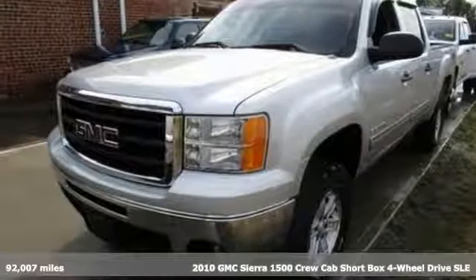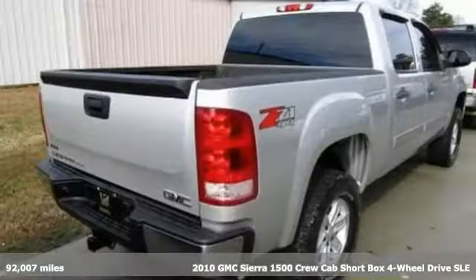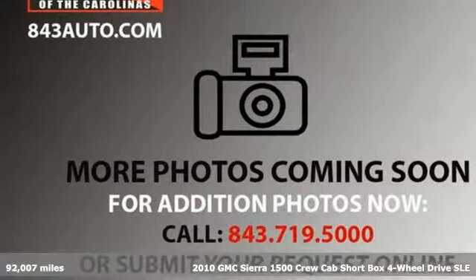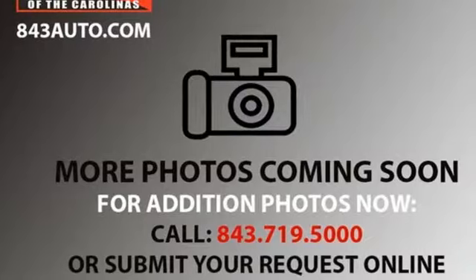Here's a 2010 GMC Sierra 1500. GMC, professional grade vehicles suited to fit your needs. It comes nicely equipped with features you'll love.